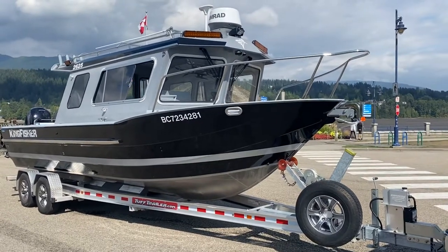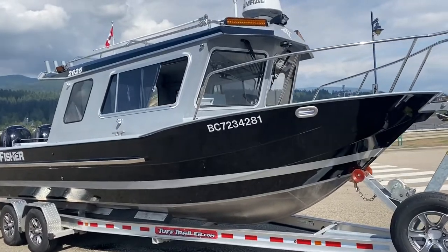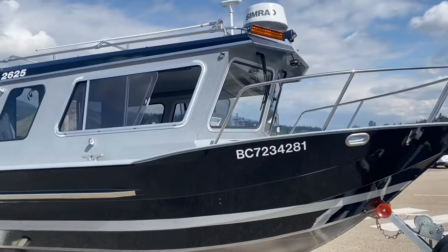It's Philip from Pacific Coast Yacht Sales. We have a 2021 2625 Coastal Kingfisher — it's virtually a brand new boat, custom built for this owner.